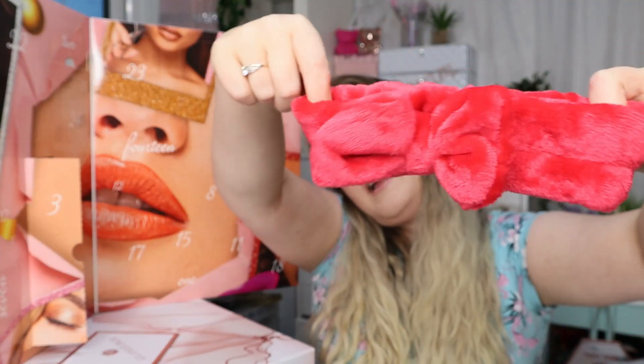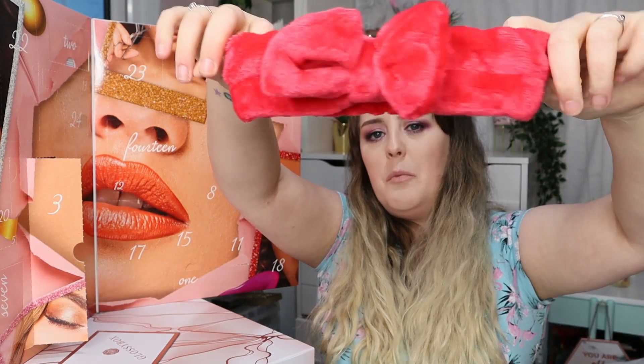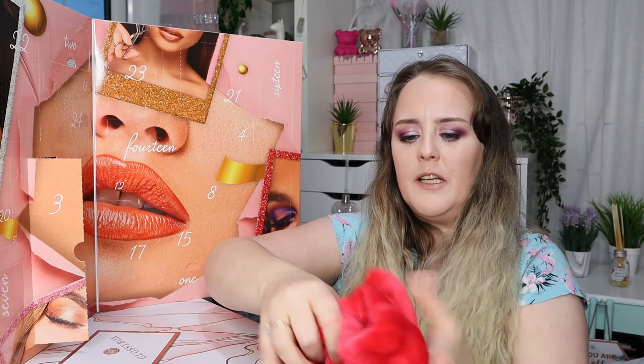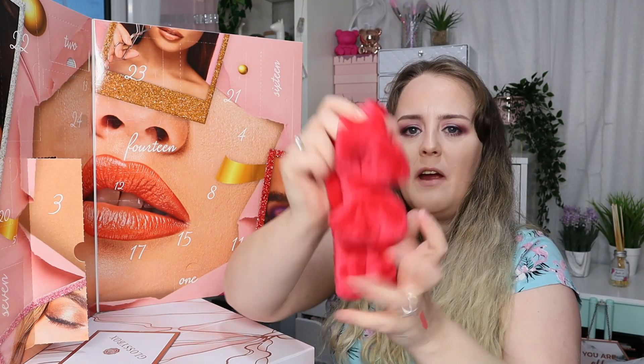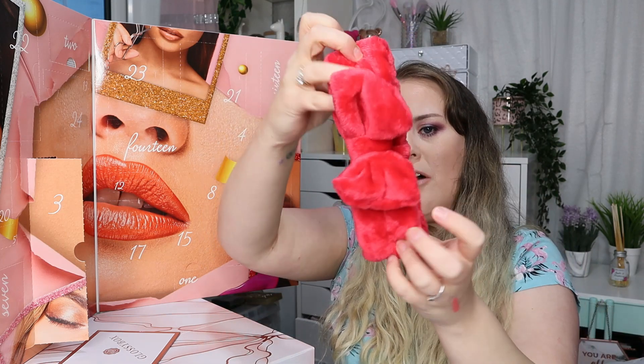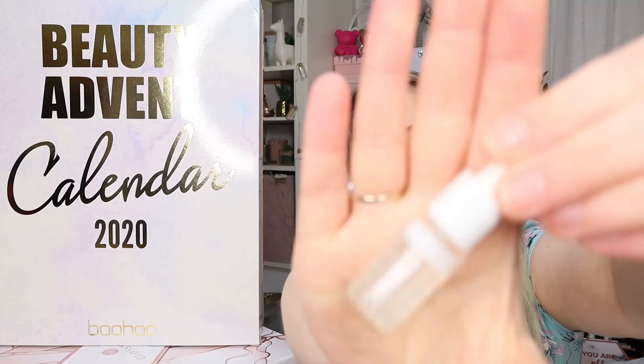Number three is this gorgeous red headband — the kind you would wear when you're doing your makeup or a face mask. It is gorgeous and soft, really really lovely. This is very similar in quality to the one in Glossy Box — very very similar, really really nice product.